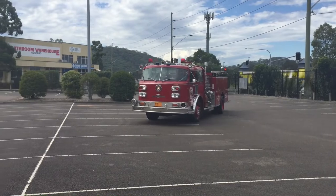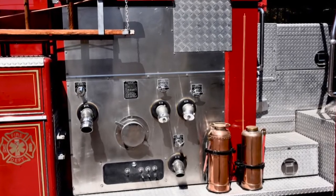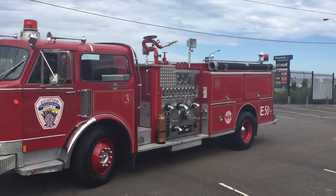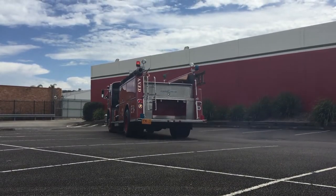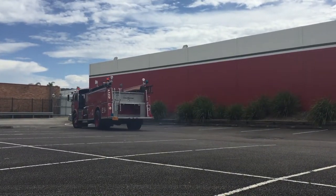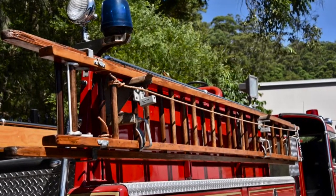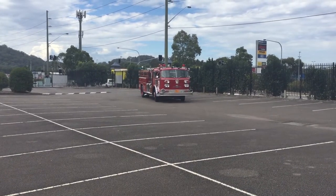Here we have an American LaFrance Century Series 1983 model. This is a completely restored example of a New York produced fire truck. This example was assembled in New York before making its way to Odessa, Texas, to serve in the Odessa Fire Department until 2001, where it then saw service in Lockhart, Texas, for the mid-county fire service department.